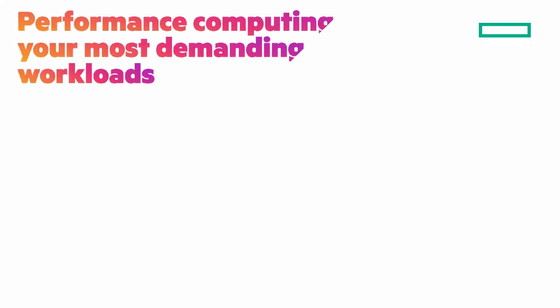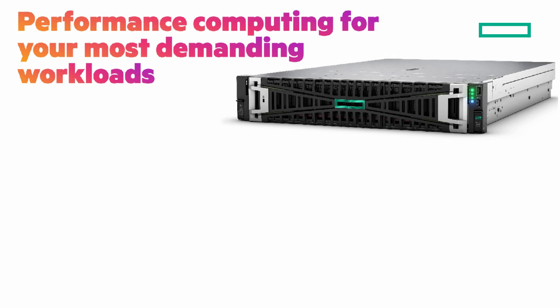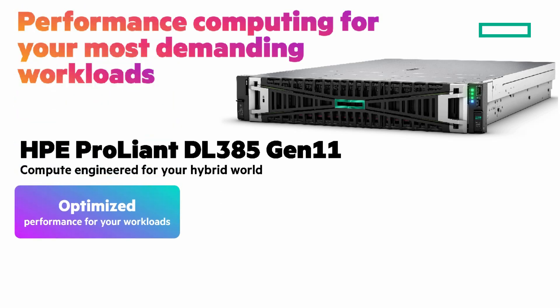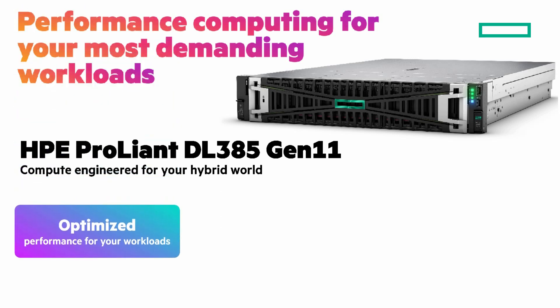Performance computing for your most demanding workloads with the HPE ProLiant DL385 Gen 11 — compute engineered for your hybrid world. Optimize performance for your workloads. Harness major compute performance for improved workload consolidation to power your most demanding hybrid cloud and data intensive workloads.